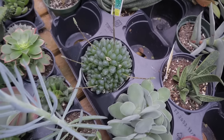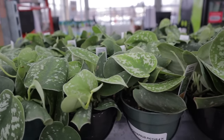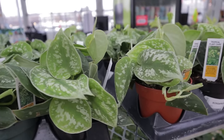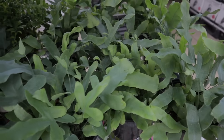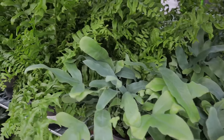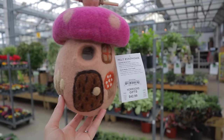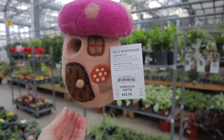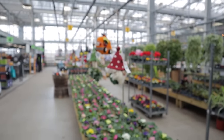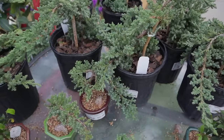Wow, look at that one. Look how cute this is — it's a little birdhouse. They have a bunch of them — so cute.